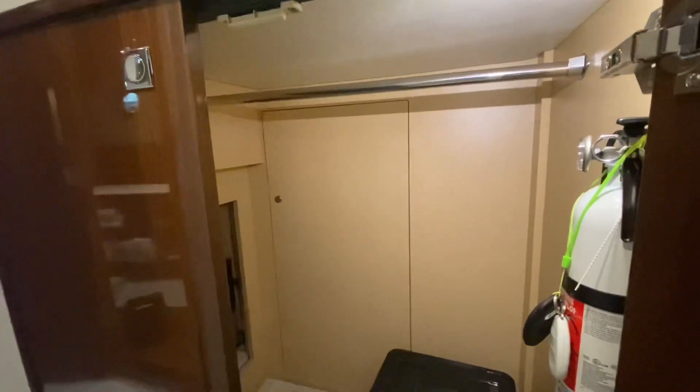We'll work our way back up to the salon. There's also additional hanging locker and storage, and access to behind the machinery of the washer/dryer.